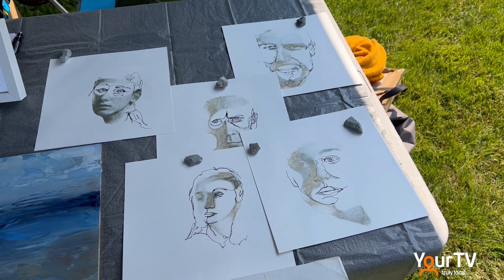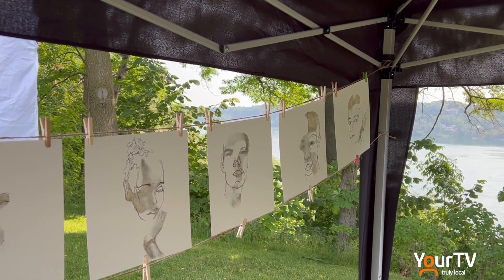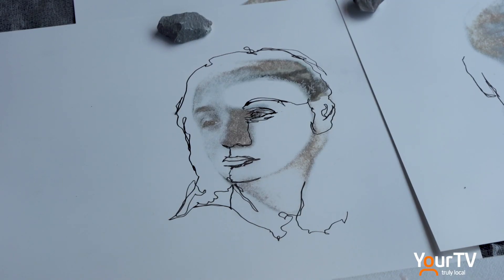These are very interesting images behind your shoulder here. Can you tell me how you create these? I used a series of photographs of different portraits that I actually generated with AI. And then I transferred them using a technique that uses a fixative spray. And then I draw back into them and add one-line drawings.